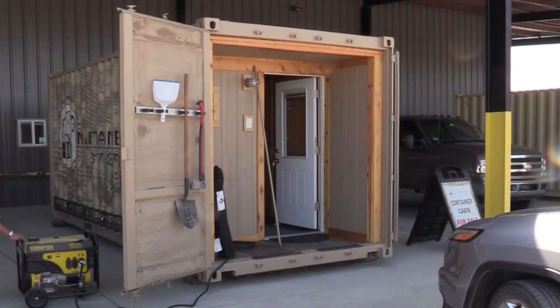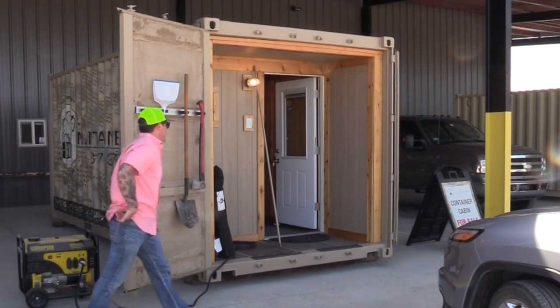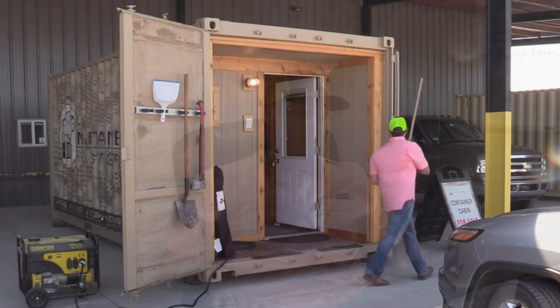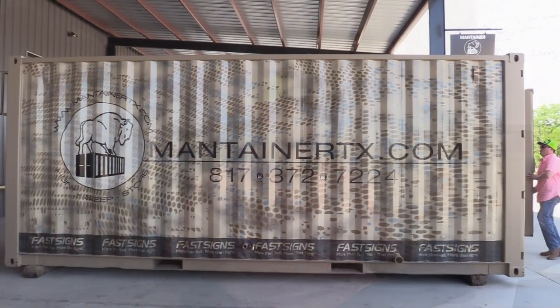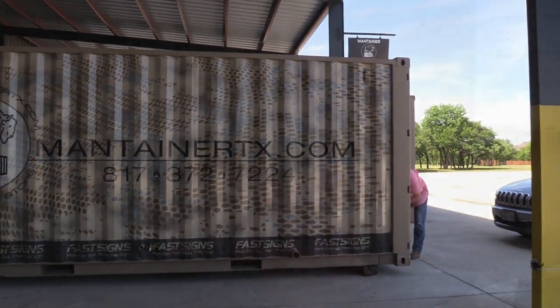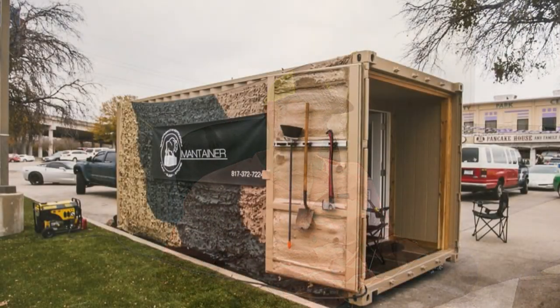I've got one guy here in Fort Worth — he does back signs — and they did a great job. It was one of the first. Do you have pictures? I have it here, I'll show you. It's one side that's wrapped. Yeah, it's actually the cabin we built — it was our marketing cabin.